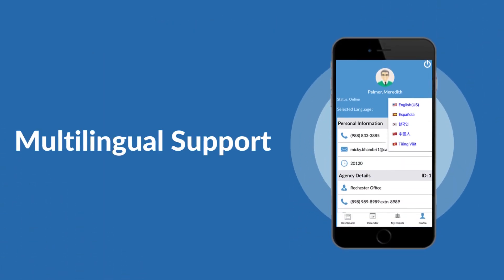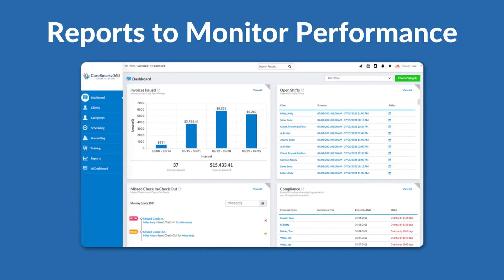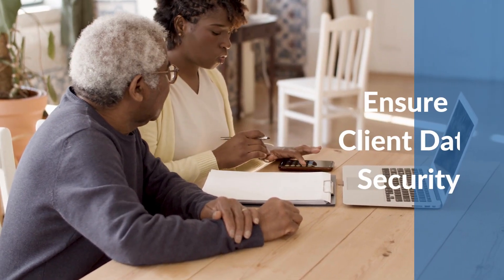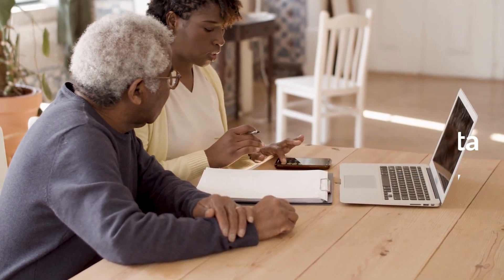Multilingual support: keep caregivers happy with a user-friendly interface and effective communication. Comprehensive reports and dashboards: monitor performance and compliance across your entire agency. Security and privacy: ensure patient data is kept secure and confidential.